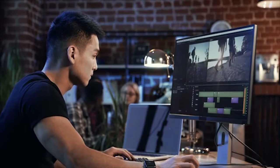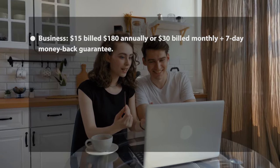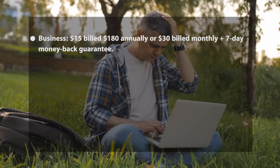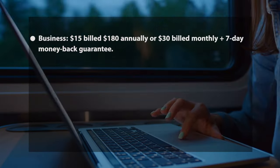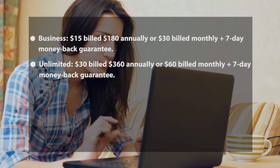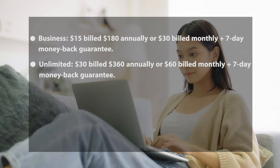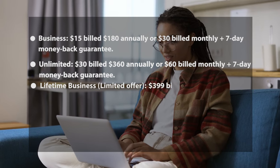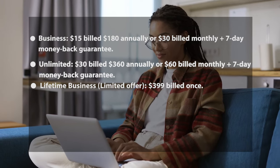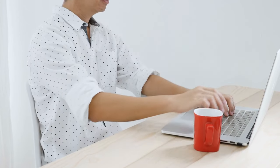Pricing: InVideo has two main plans billed monthly or yearly. The Business plan is $15 billed monthly or $180 annually. The Unlimited plan is $30 billed monthly or $360 annually, both with a seven-day money-back guarantee. There is also a Lifetime Business Unlimited offer at $399 billed once.